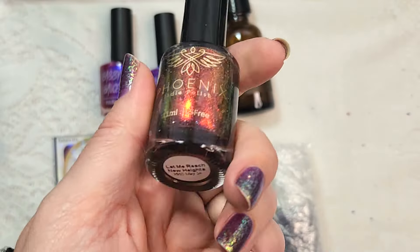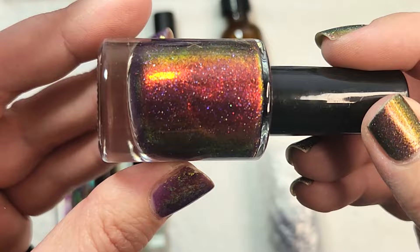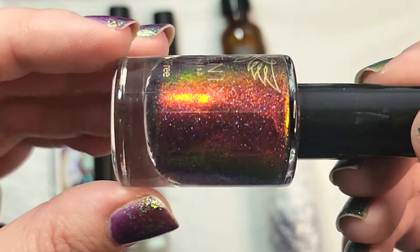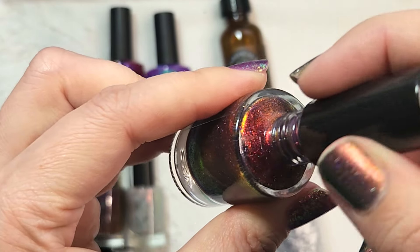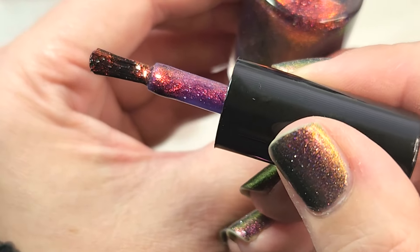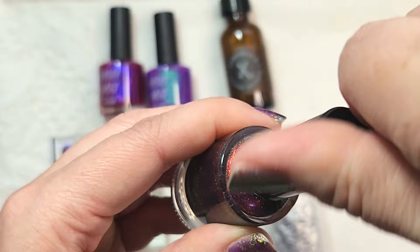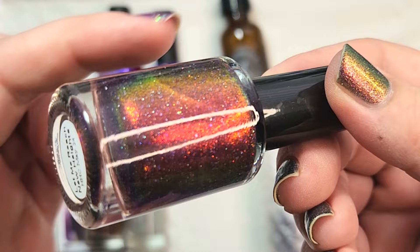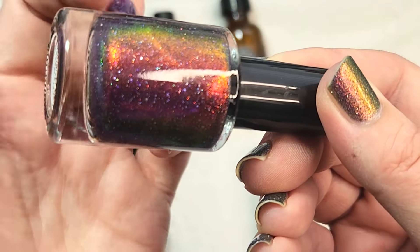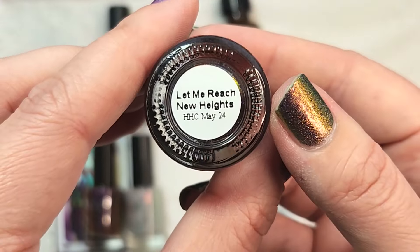I did get another from Phoenix — just the base color and not the topper — and this one was for May: Let Me Reach New Heights. I was a little bit worried about FOMO so I did grab it. It is a combination I just cannot seem to get enough of. It is a juicy, juicy purple and then it's jam-packed full of a red particle that shifts, plus silver holographic flakes. Look at that metallic red and the shifts to yellowish bronze and then green — you've got orange in there too. I could stare at this kind of combination all day. That is Phoenix's Let Me Reach New Heights.